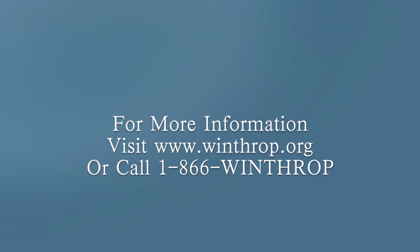For more information about achalasia, visit winthrop.org or call 1-866-WINTHROP.